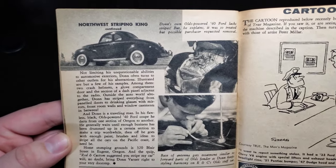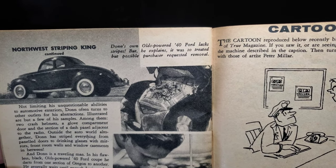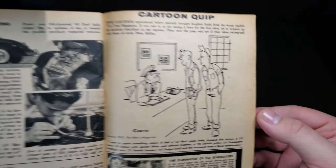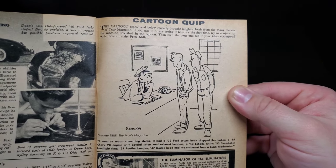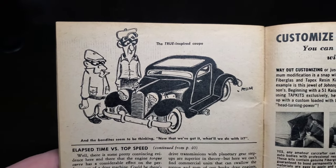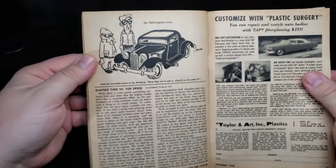More on the Northwest Striping King — Don's Olds-powered Ford lacks stripes, explained by a possible purchaser requesting their removal. Finishing up: hopping up the Ford overhead valve, a cartoon quip, an Isky ad, and the other half of that cartoon. Wrapping up the elapsed time versus top speed article — just kind of interesting knowing what we know today.